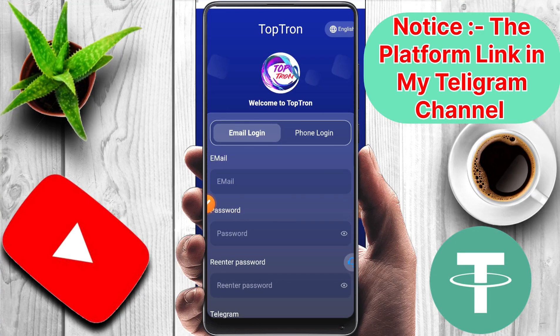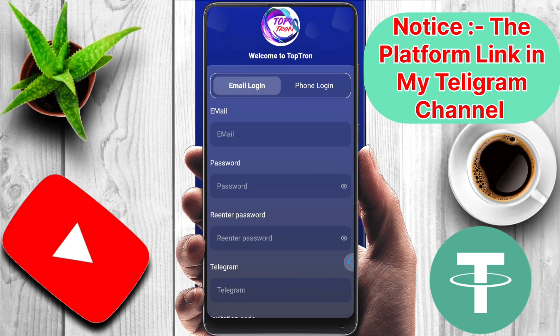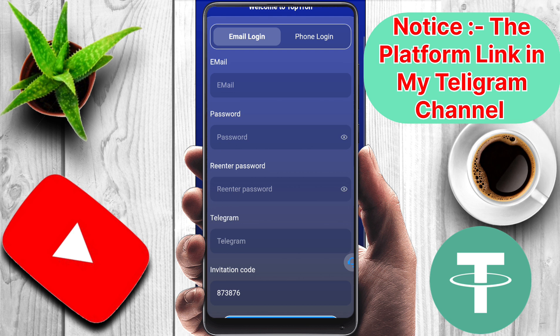How are you? I hope you all will be fine. So friends, today in this video I will discuss about a new TRX earning platform. The platform name is Top Drone. In this platform you can earn more TRX, and there is a best referral program where you can earn more TRX from referrals.